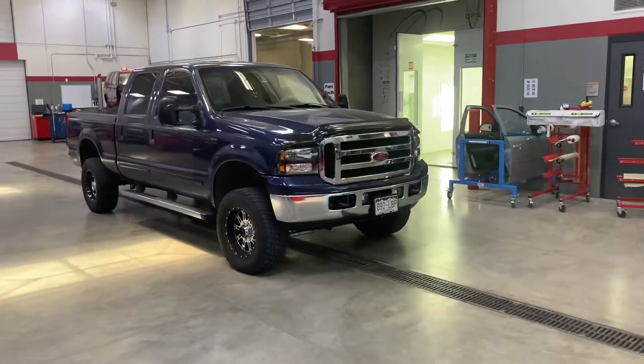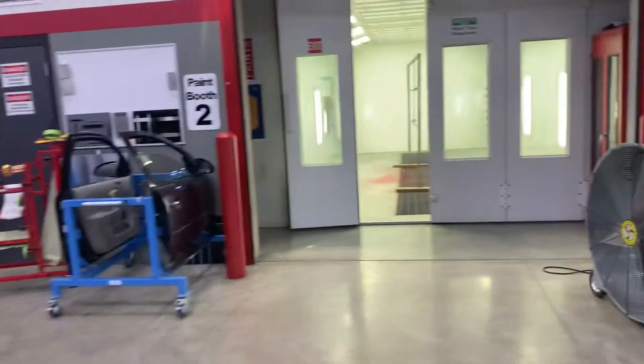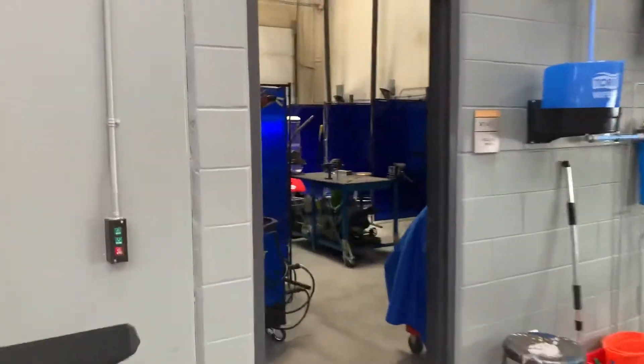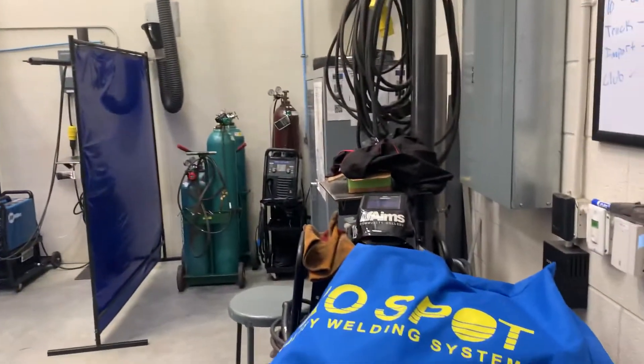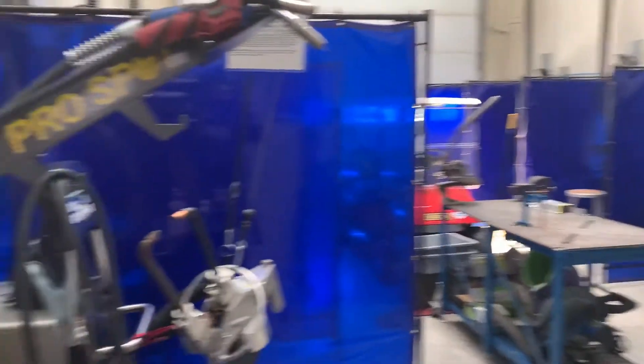One of our student projects is sitting here in the middle. This was a full complete repaint, including collision repair and hair repair. As we walk through this door, we're going to be getting into our welding lab. This is where we provide welding training and certification for our students in steel, silicon bronze, and aluminum.